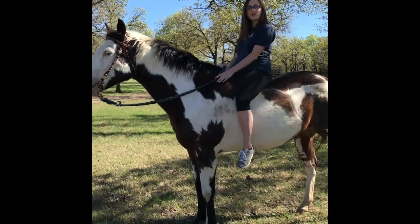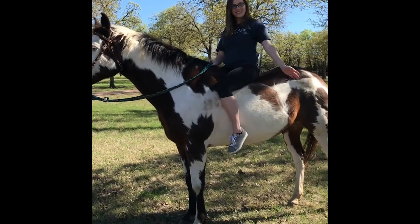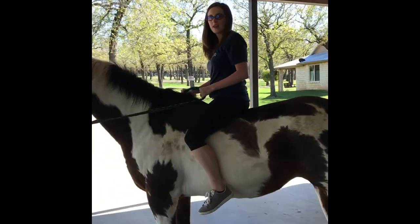Hey guys, it's Miss Evie and I'm going to talk to you about horses. We're going to talk about Mocha and everything.